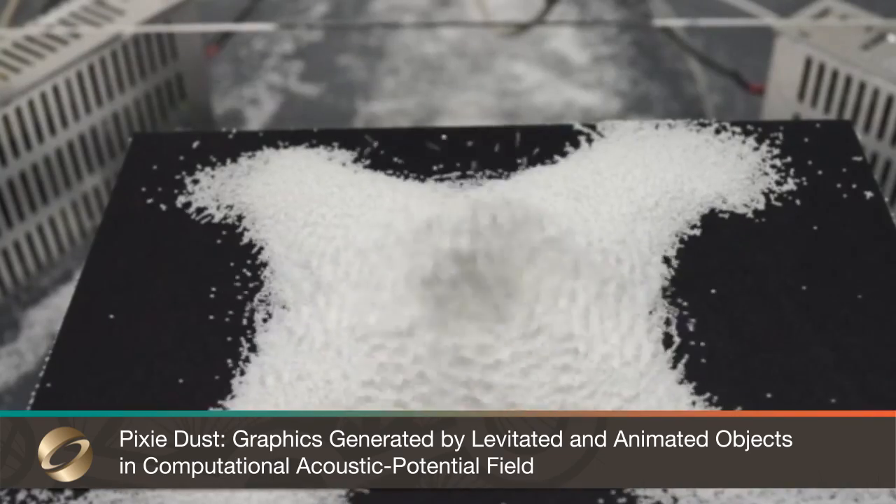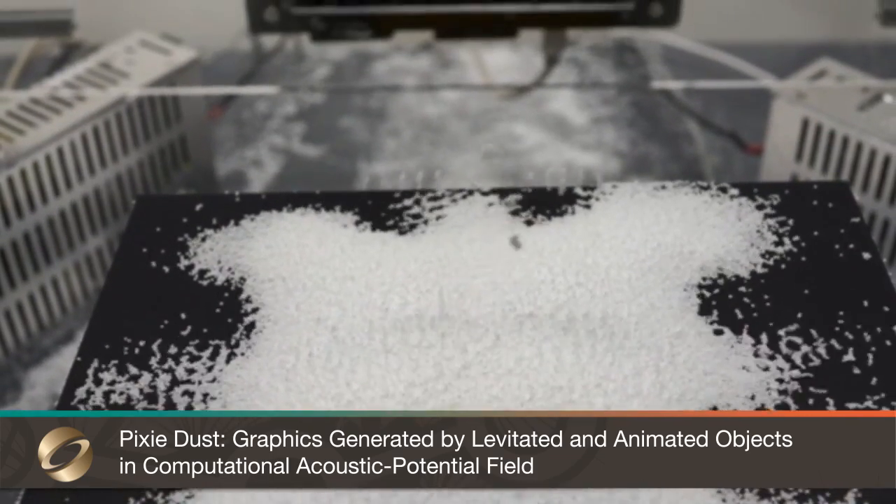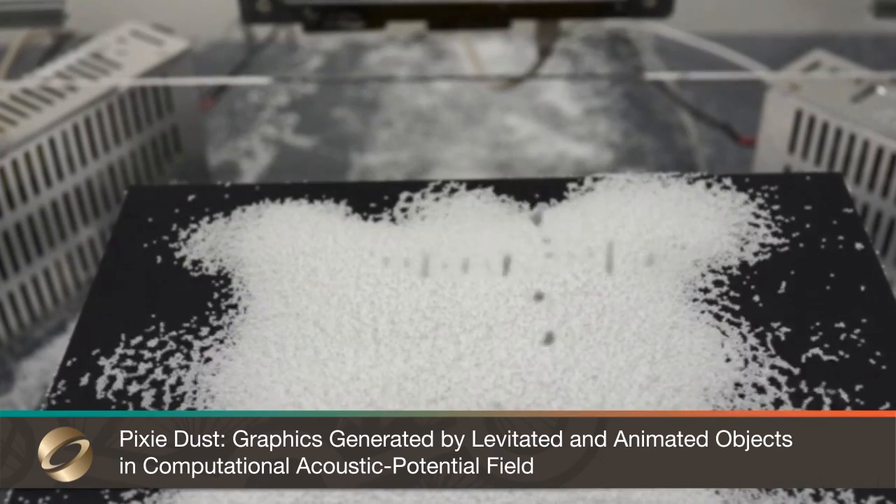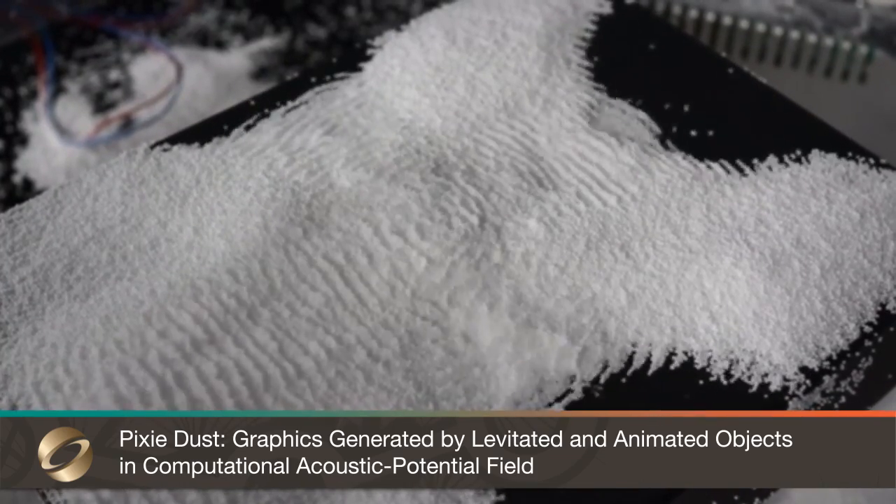Pixie Dust expands the acoustic manipulation method by changing the distribution of the acoustic potential field. This allows them to generate graphics using levitated small objects.